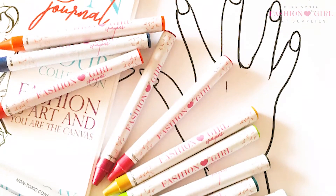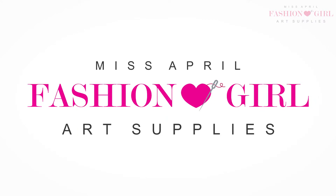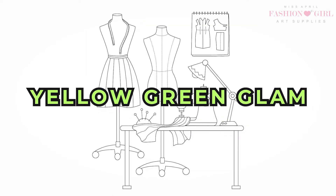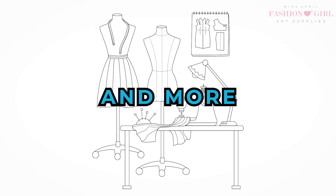Use all of the colors of the rainbow to construct beautiful designs with Miss April Fashion Girl Art Supplies. Our stylish box of crayons come with fashion forward color names like yellow green glam, little black dress, bubble skirt blue and more.